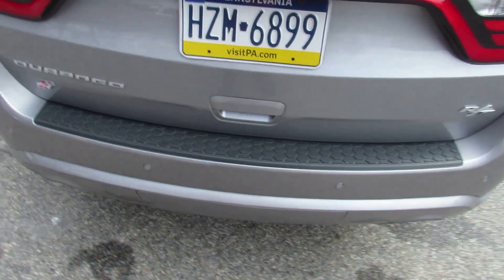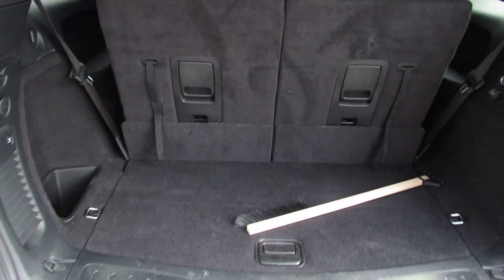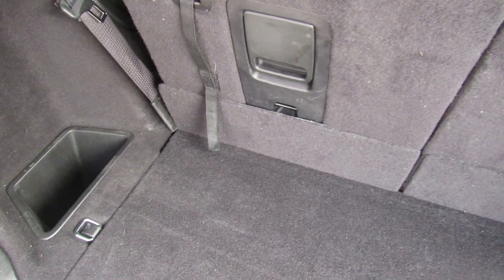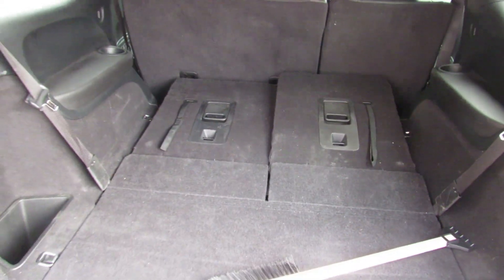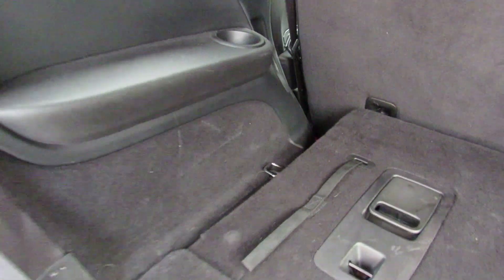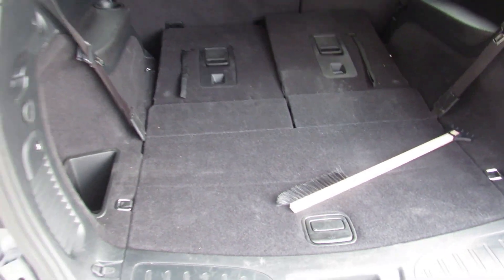Opening the trunk — it's automatic, you can do it with the key. Trunk space is not great when the third row is up, but when you fold it down you definitely get a lot more space. With the seats folded down you get a good amount of cargo space for a car this size. In the back you also get a small storage area and a 12-volt power outlet for rear occupants when their seats are up.